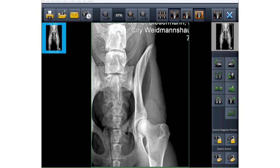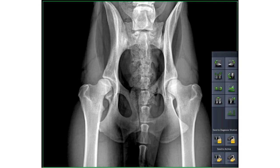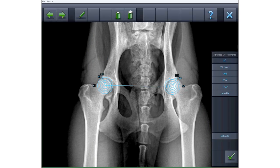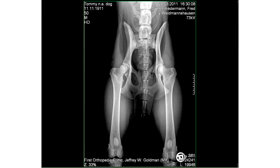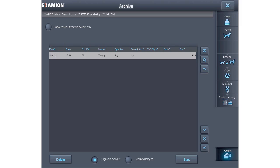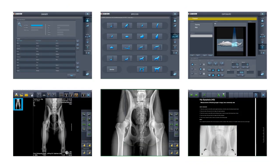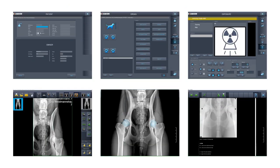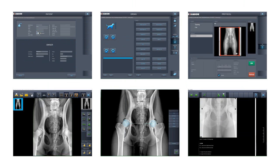Essential measurement functions for hip dysplasia, TTA, TPLO, and VHD. A full set of intuitive tools for processing and accurate analysis. A help menu provides step-by-step measurement instructions. And last but not least, professional PACS archiving functions. The comprehensive Examion AQS is unparalleled by any other software solution.